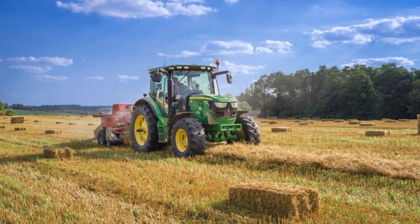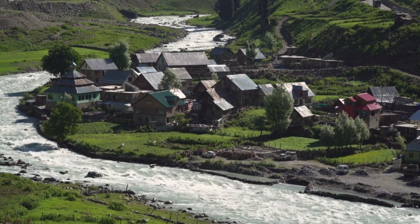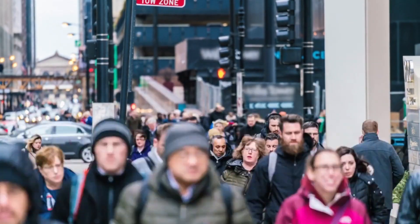New agricultural opportunities, job creation, and enhanced living conditions are on the horizon for the communities along the riverbanks. This includes construction of modern infrastructure — schools, healthcare facilities, and transportation networks — to support the growing communities.